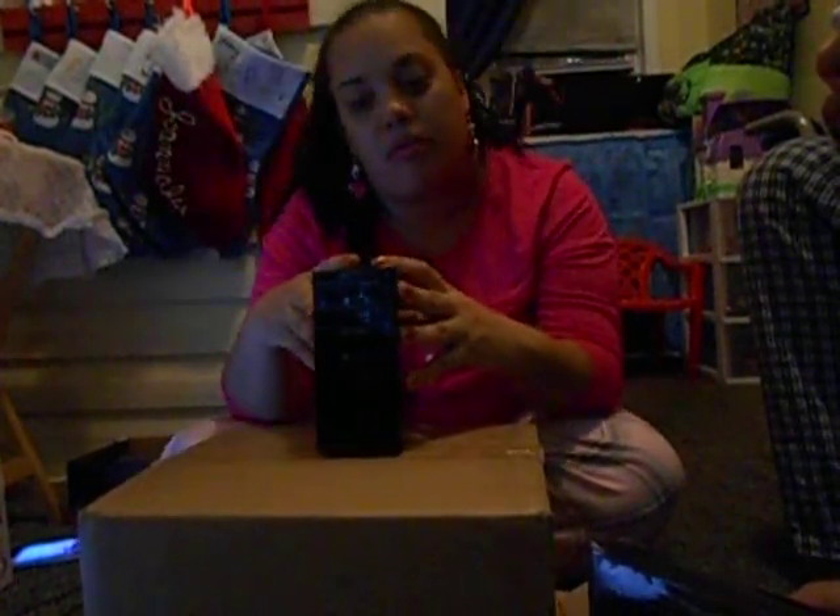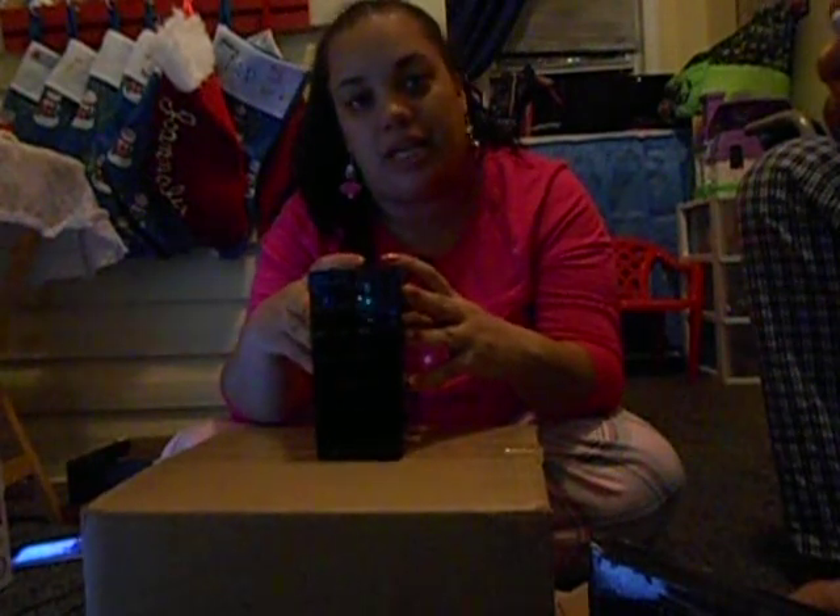Don't mind the noise that will be in the background because we got little Isaac, and you guys know how Isaac is. Isaac, shh, mama's doing video.